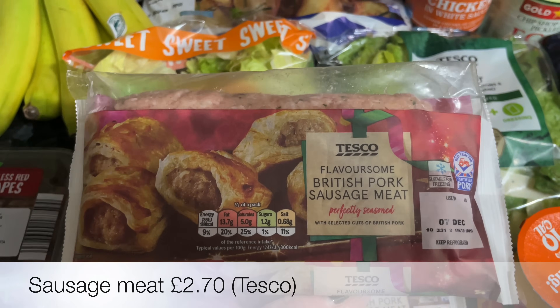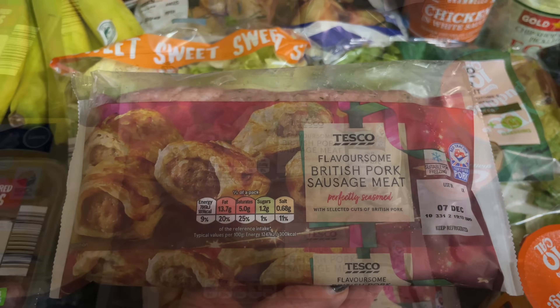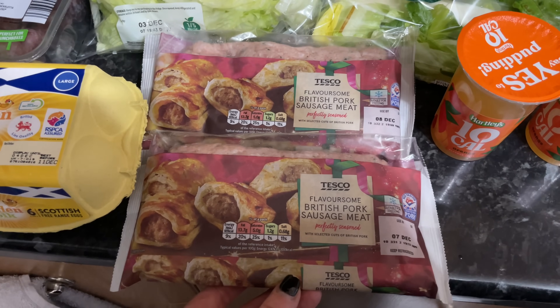From Tesco I got a Caesar salad kit, and then I needed two packs of sausage meat — I'm going to be doing a sausage plait, which is basically just a big sausage roll but the pastry is plaited on the top. That's going to be my New Year recipe.